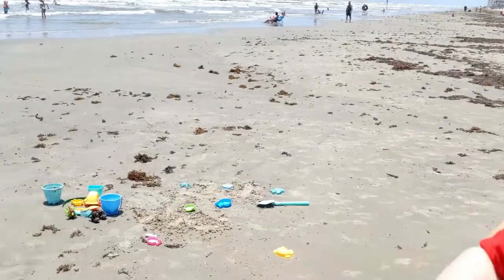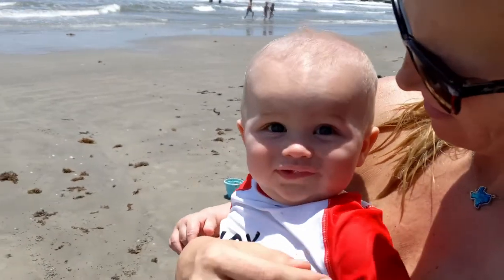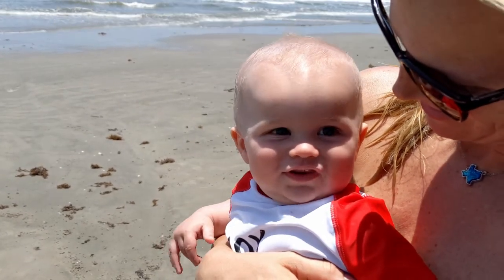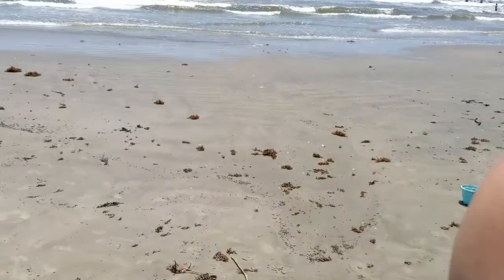Here's EJ's first beach trip! He seems to be doing pretty well. He's really enjoying the water and everything else. He's got sand on his face. Was he eating it? No, he probably got a splash with a few waves.